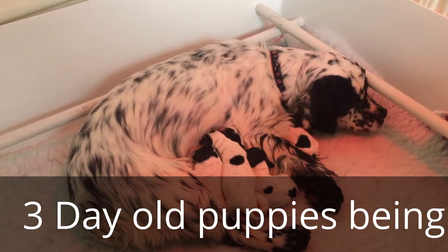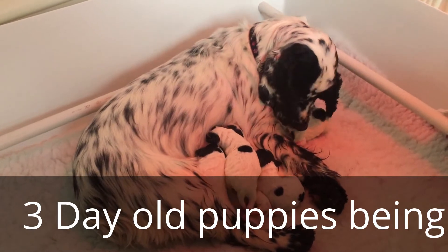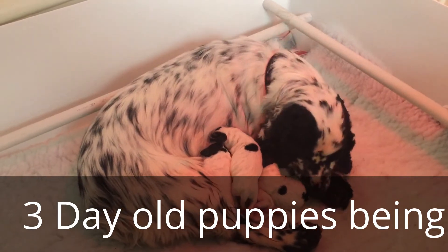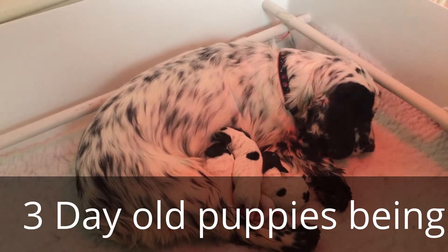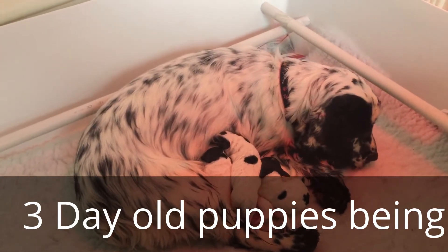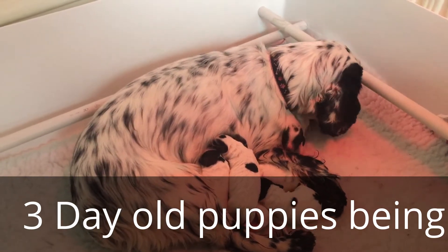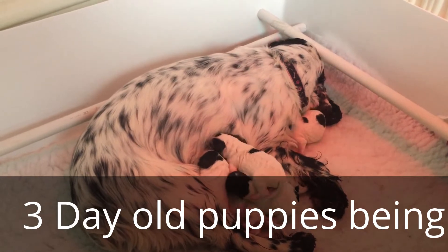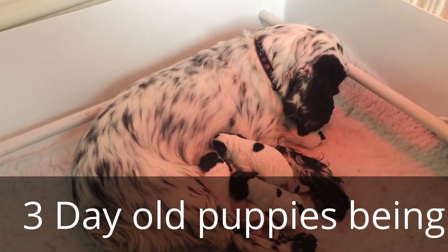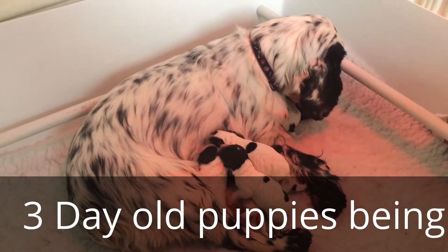We've got one boy and six girls in this litter and they're all a pretty even size. The boy is already showing some signs of growing a little faster than the girls — you can see he's almost a size up on them. They're all roughly the size of hamsters. Nice and furry and warm in their nest. She's keeping them very clean and they're suckling really well. Their milk has come in beautifully and they all seem to be growing well.